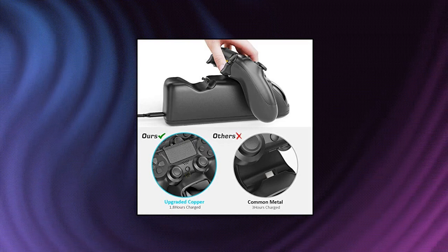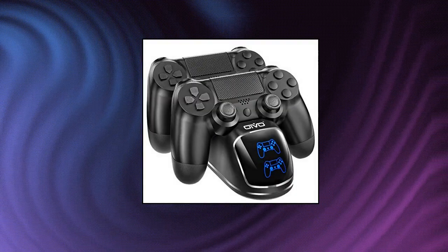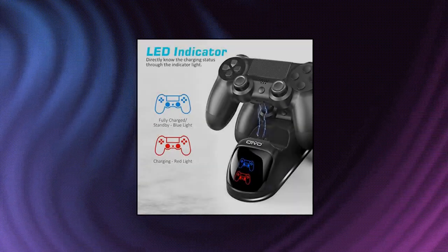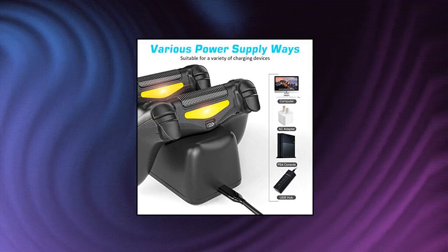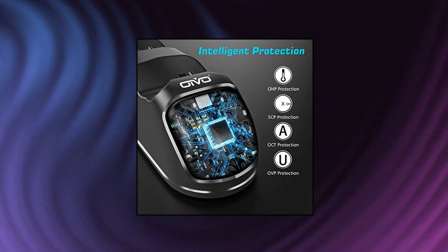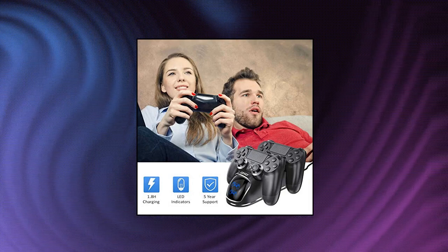Oivo PS4 controller charger dock station. Oivo PlayStation 4 PS4 controller charging dock station — upgraded 1.8 hours charging chip. Charging dock station replacement for PS4 DualShock 4 controller charger. Updated copper contactor provides the fastest charging speed to charge your controllers in 1.8 hours, saving your time and having more fun. Multi-power supply devices — power through the USB port from either the PS4, PS4 Slim, or PS4 Pro console.